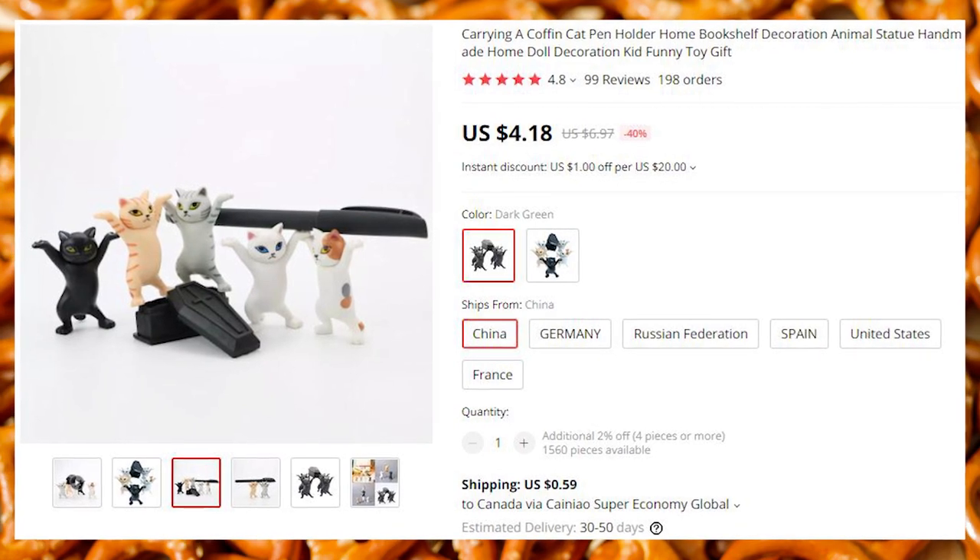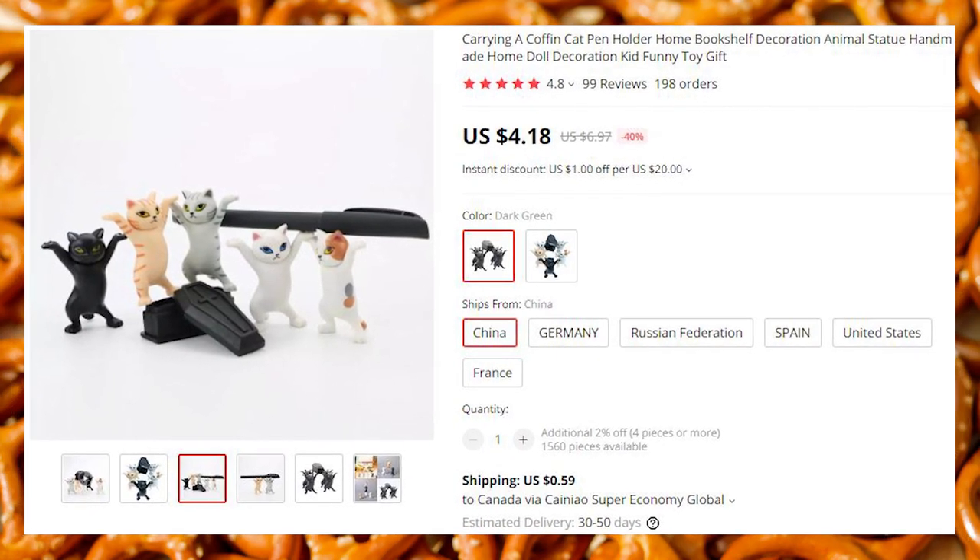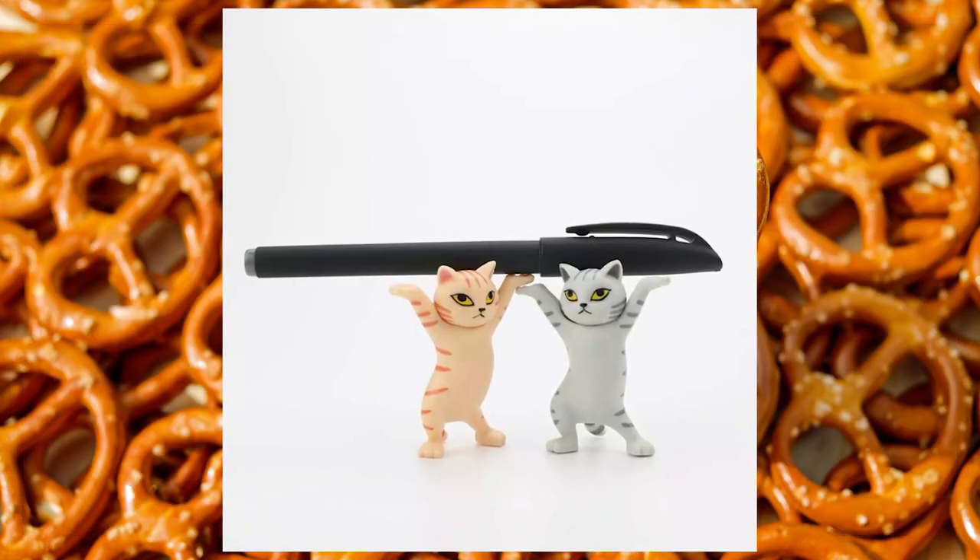These kitty pen holders — when they're not holding anything, it looks like they are worshipping you.